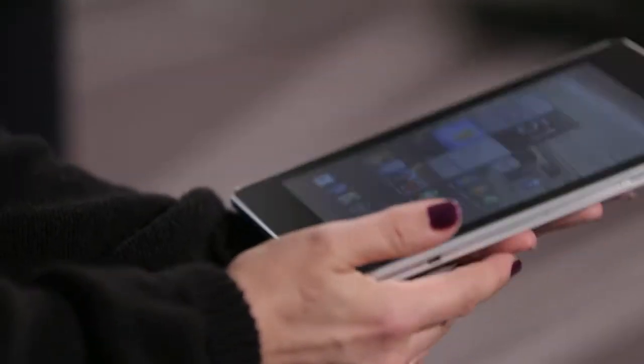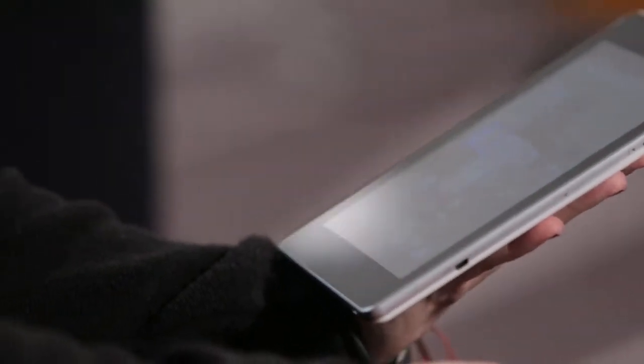Hi, my name is Petra and I'm here today with the Acer Iconia A1. It feels nice in my hand. It's quick, responsive, intuitive. I love the way I can scroll through the different applications.